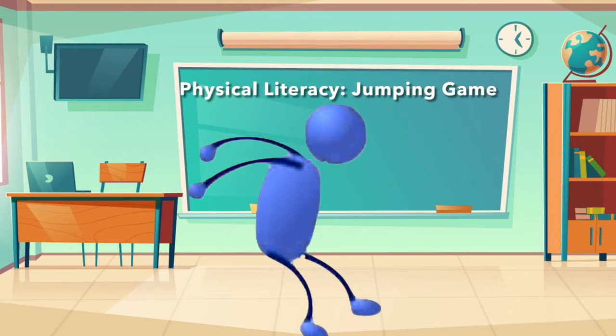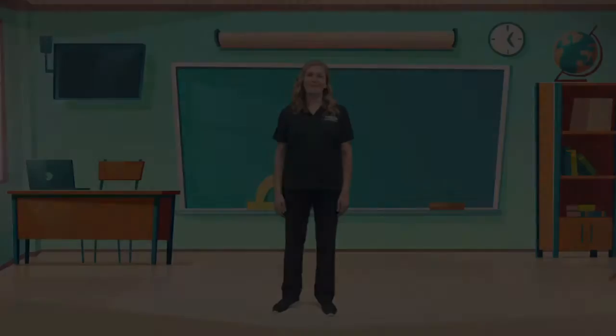Hi, it's Miss Sonia! Welcome to our Physical Literacy activity. Today we're going to play a jumping game. First, we're going to name some animals, but when you see the jumping person, you're going to jump with me. Are you ready to play? Let's go!